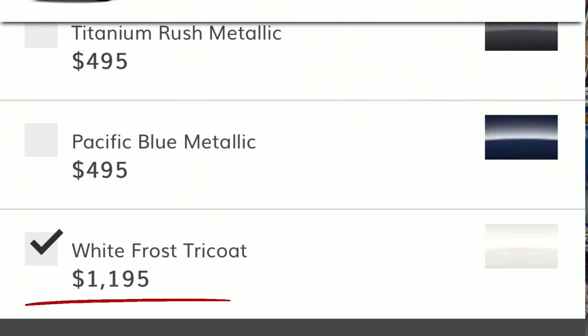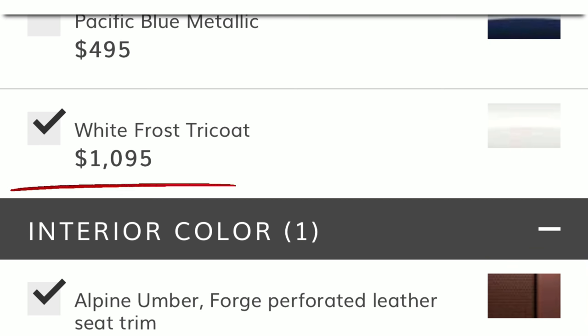From there I built the truck with options you as the consumer would choose. First and foremost was color. The most expensive color I could select was the White Frost Tri-Coat, at $1,195 Canadian versus $1,095 US dollars.